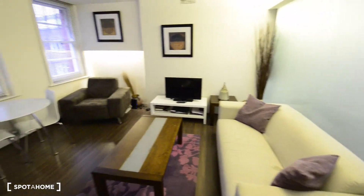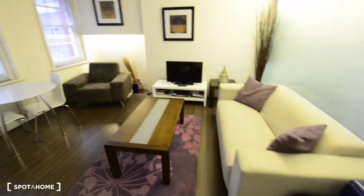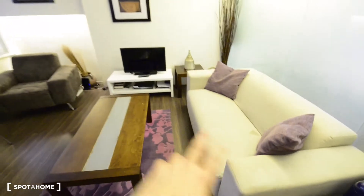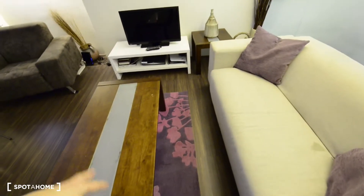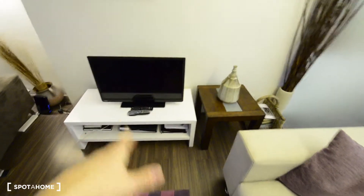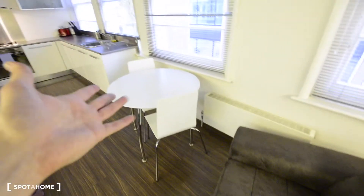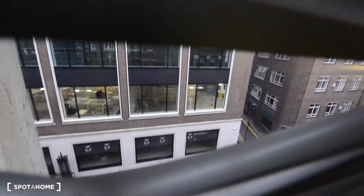As you can see, it's a really spacious living room and kitchen, both in the same open space. We have a big sofa here, with a table, another table there, a flat screen TV, and a really nice sofa here as well. A small table too. And well, the views — not really amazing, but it's a business area so you have offices all around.